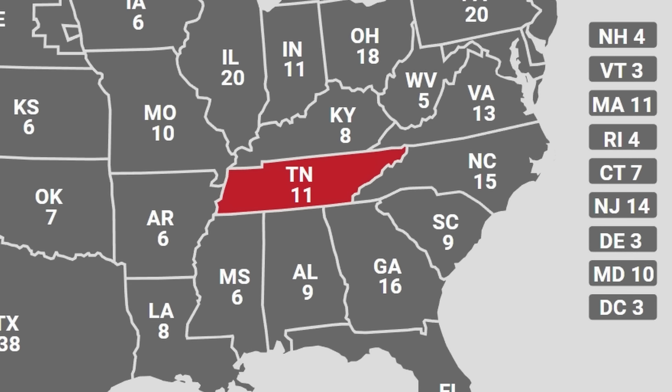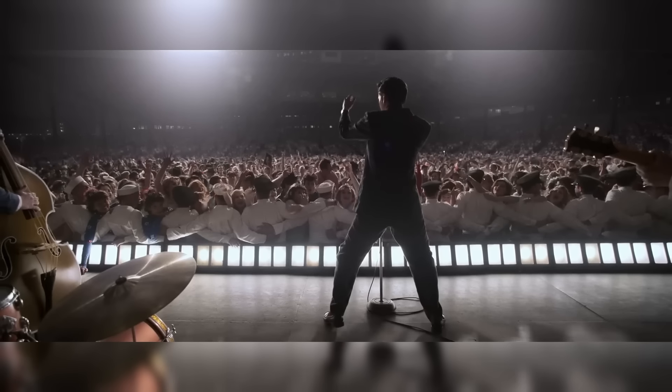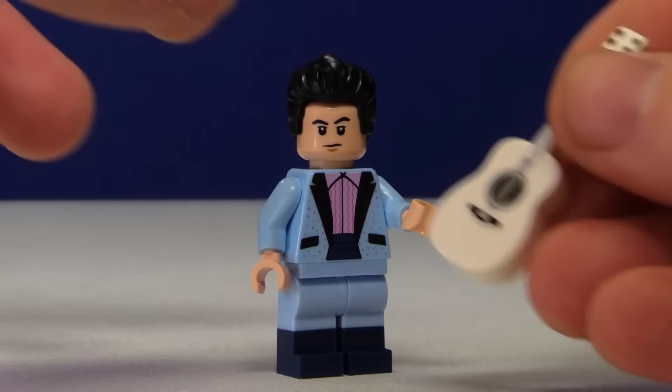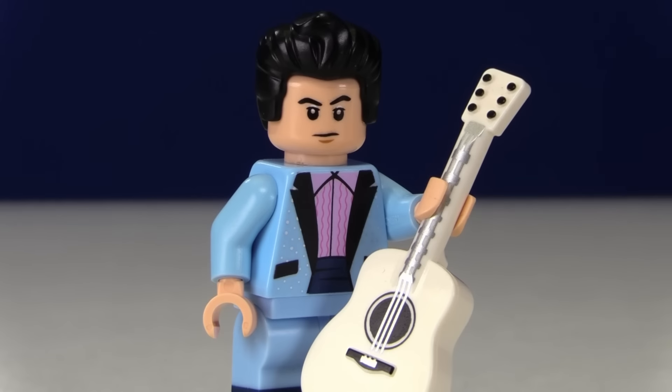At 16 is Tennessee, and if that's known for anything, it's known for its music. This is also a big part of where Elvis got his start — he's a pretty famous guy. To build him up, I used some bricks and minifigure pieces, put a little face on him, some black hair, and of course, the guitar.